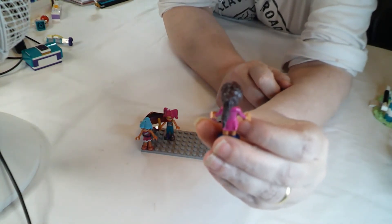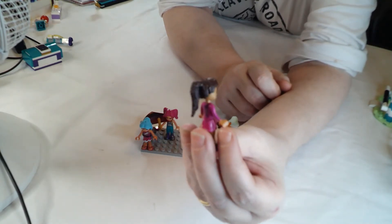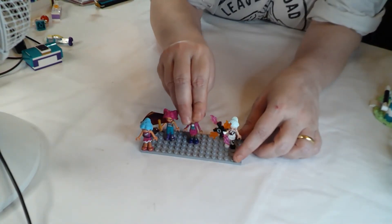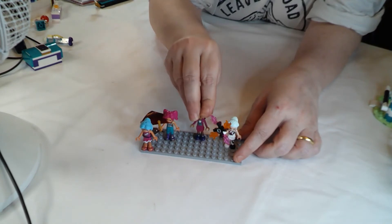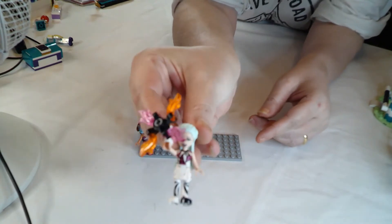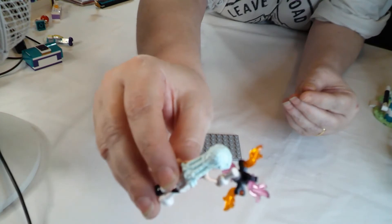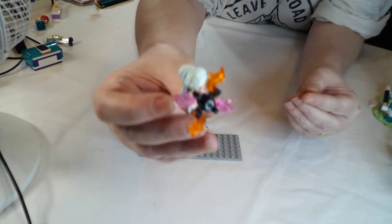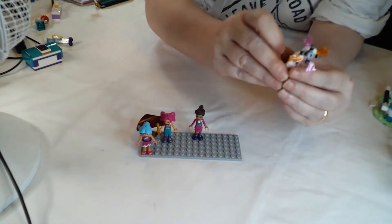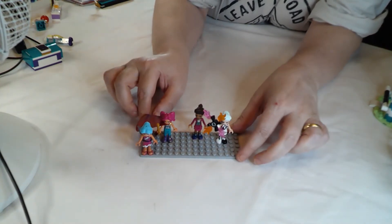This one is Andrea - it looks very much the ringmaster with quite a nice hair piece on that one. But I think Stella, the fourth and final figure, has the best moulded hair of them all. She's in black and white - look at the awesomeness of that moulded hair piece, I think that's really cool.